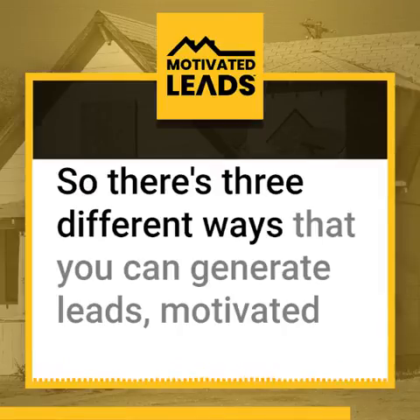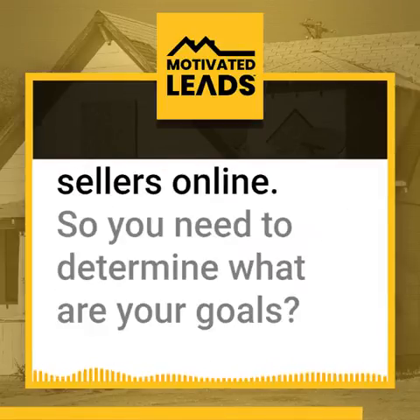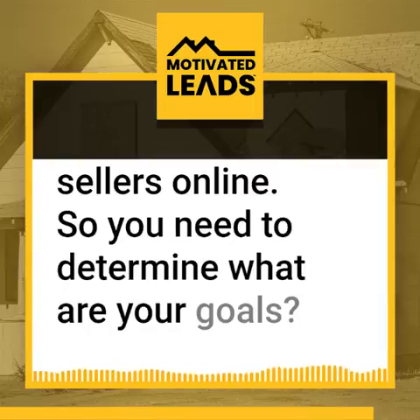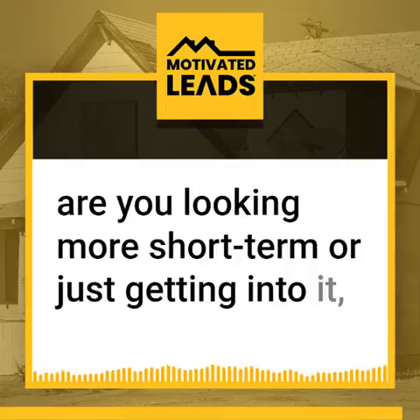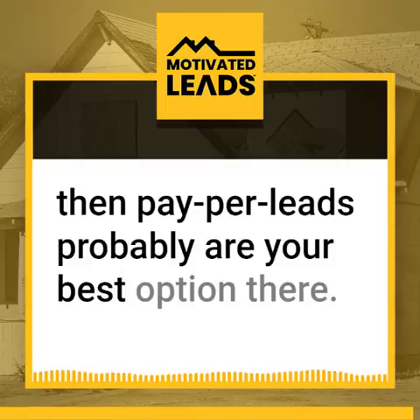So there's three different ways that you can generate motivated seller leads online. You need to determine what your goals are. Do you want to have a monthly budget and do a long-term plan? Or are you looking more short-term or just getting into it? Then pay for leads is probably your best option.